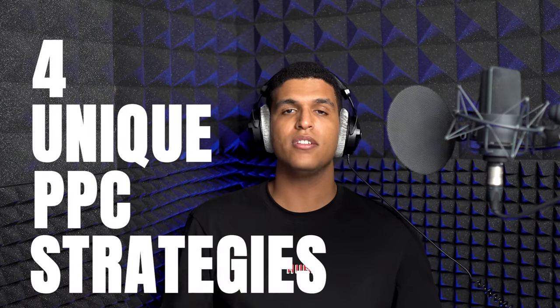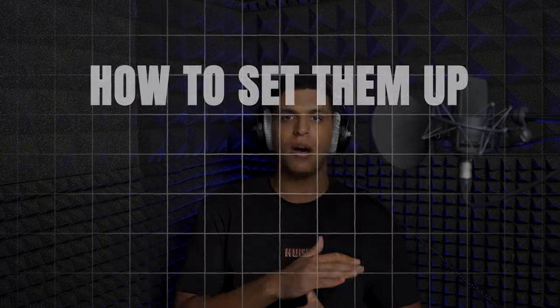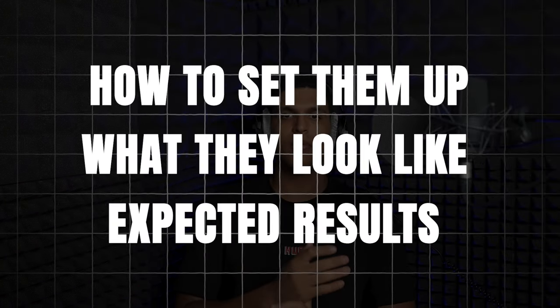Hi everyone. In this video I'm going to show you four unique PPC strategies that you can use today to increase your ad sales and improve your ACoS. My team has already used these strategies to create millions of dollars worth of ad sales for our clients. I'll show you how to set them up, what they look like, and what type of results you can expect from each strategy, so you can start right away and create these in your own account. Let's dive right in.